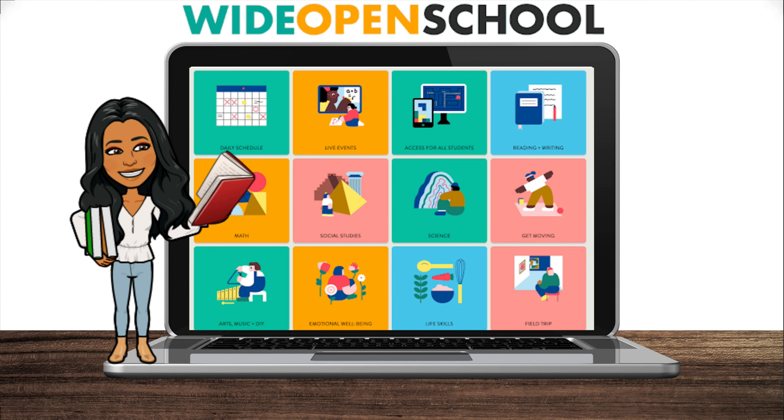Hi guys! Welcome back to my channel, Loving Little Learners. Today I wanted to share with you guys this awesome website called Wide Open School. This website has tons of resources that you can use whether you're teaching remotely, in a hybrid model, or teaching completely in person. You can find resources for grades pre-K through 12th grade and you'll even find resources in Spanish. So stay tuned while I walk you through Wide Open School and see all that it has to offer.